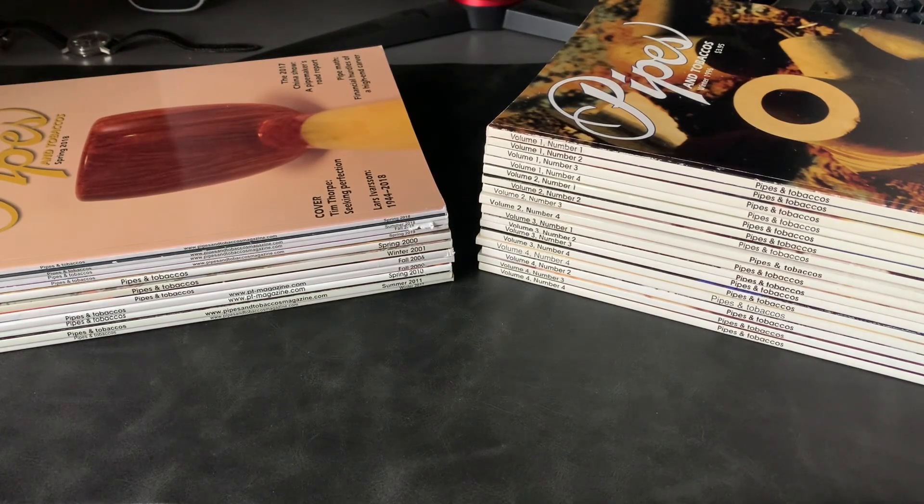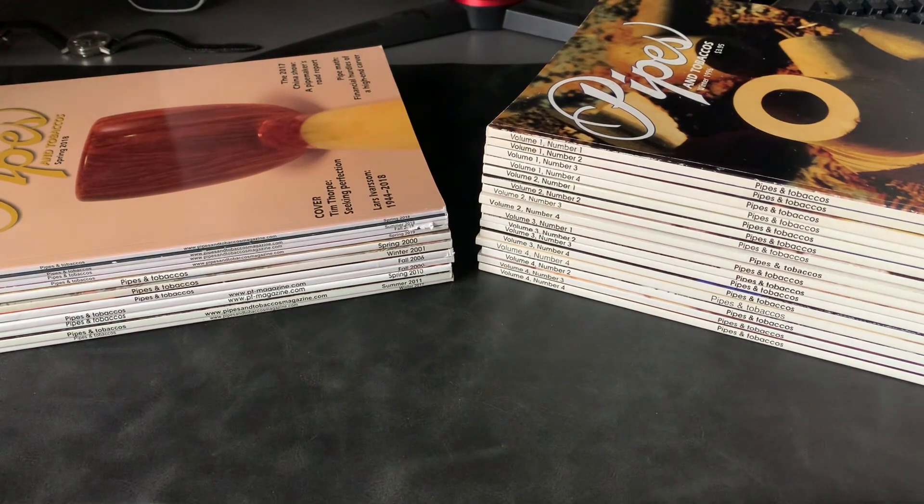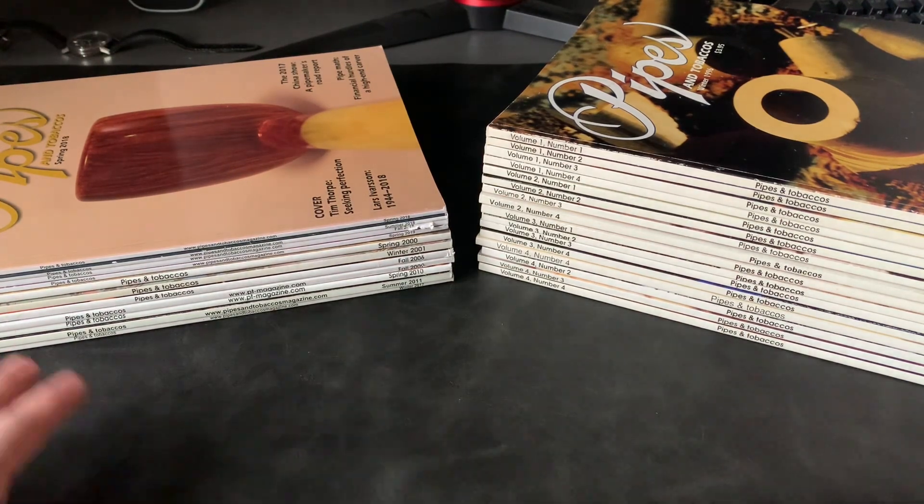Afternoon guys. Hope everyone's doing well. So, a bit of an update on the Pipes and Tobacco magazine collection. As you can see, I've got a fair few of them.